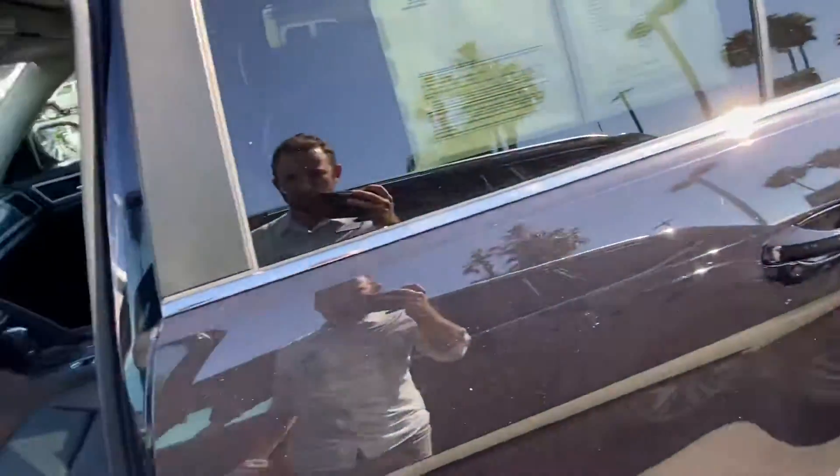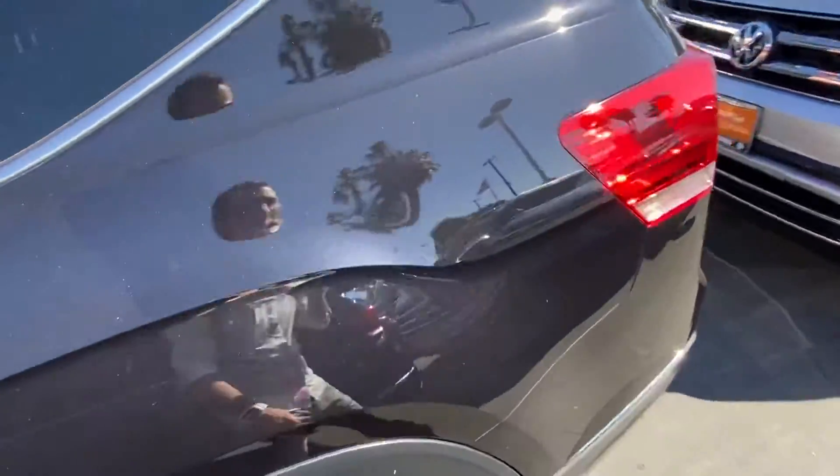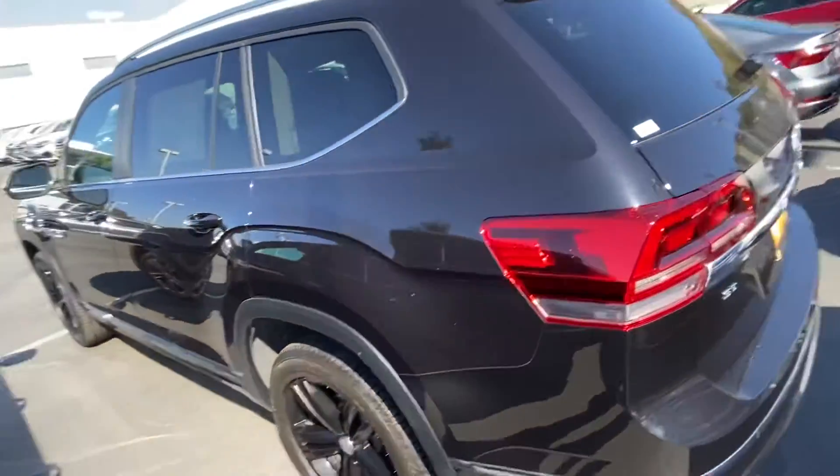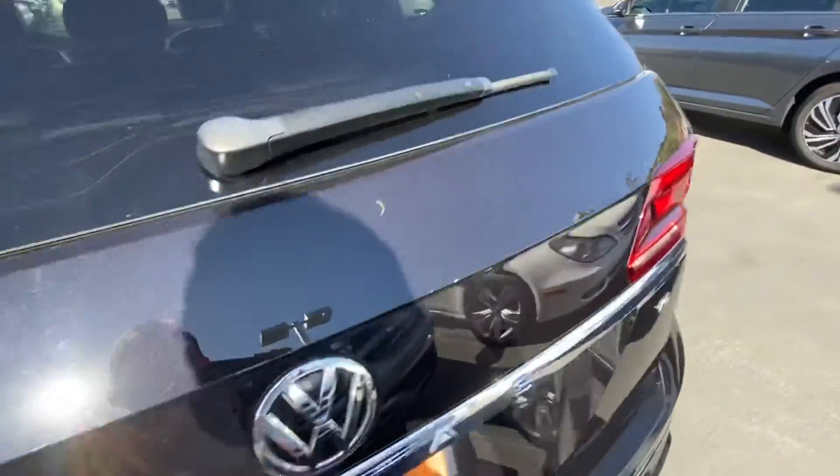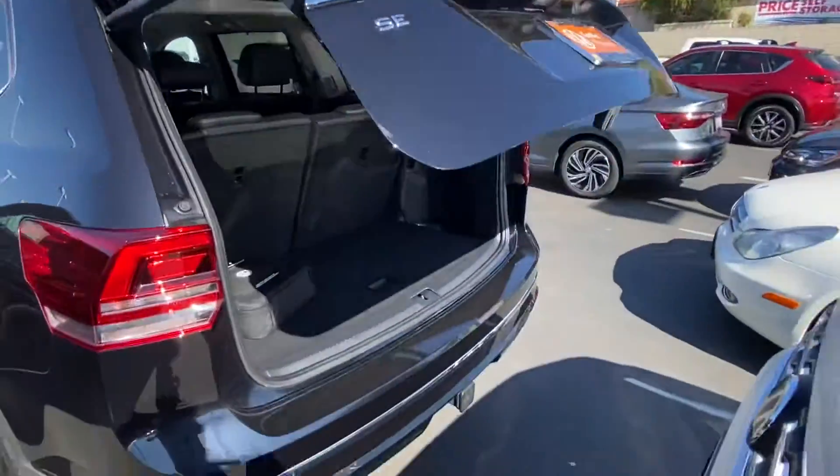In 2019, Volkswagen had an extended warranty — six years, 72,000 miles bumper to bumper — and this car still has it. Being certified, it gets an additional year and an additional 12,000 miles on top of that.